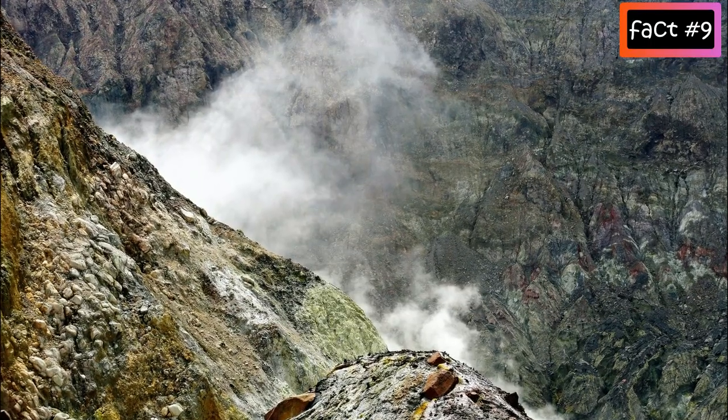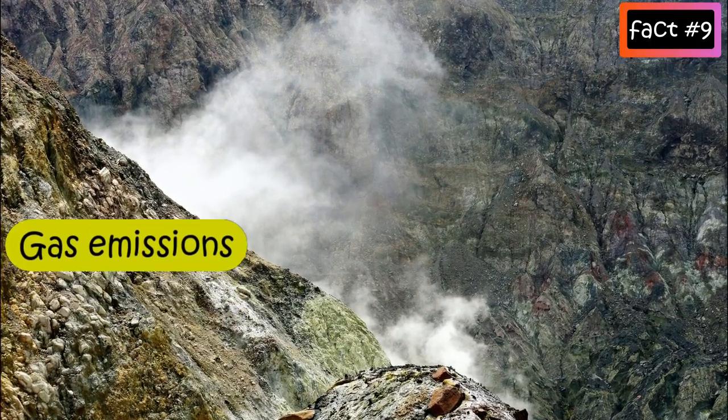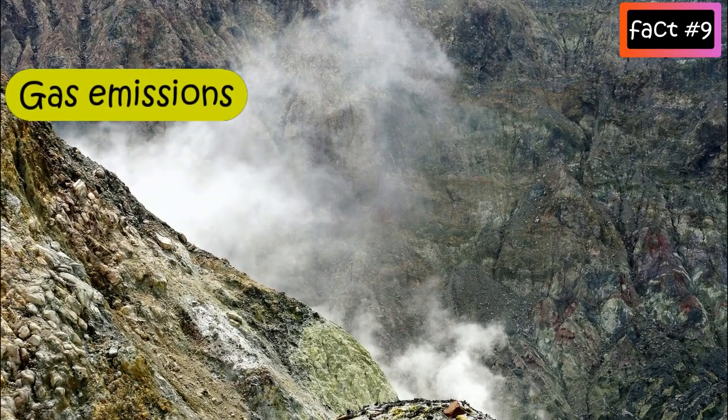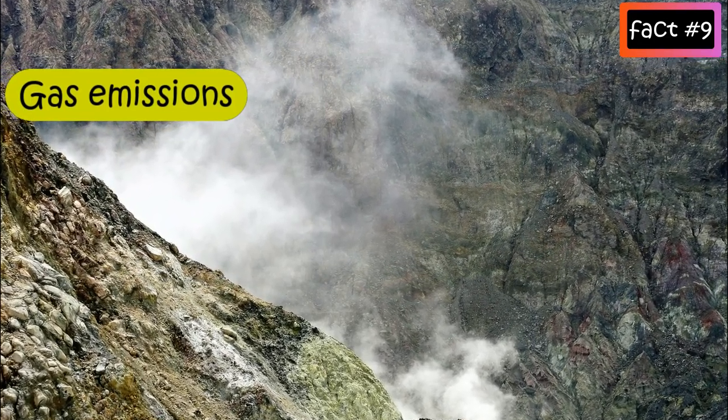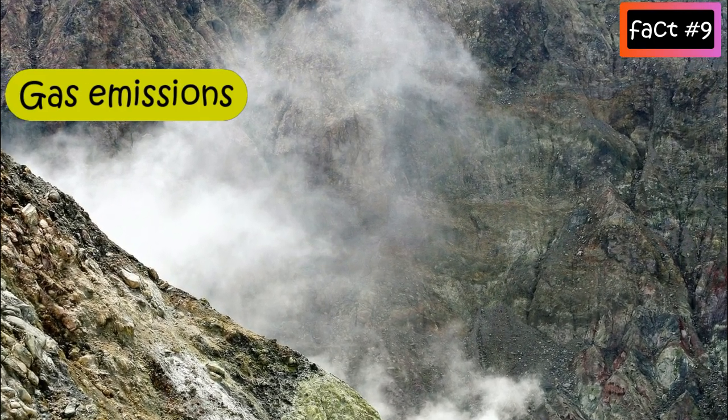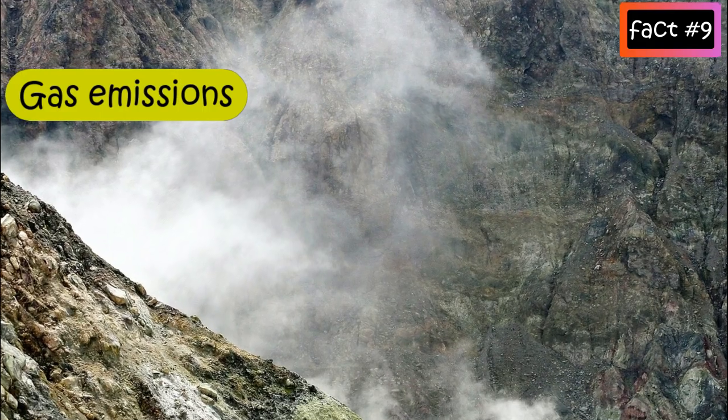Third is gas emissions. As magma nears the surface and its pressure decreases, gases escape. Sulfur dioxide is one of the main components of volcanic gases, and increasing amounts of it is a sign of a volcanic eruption.